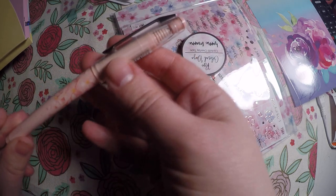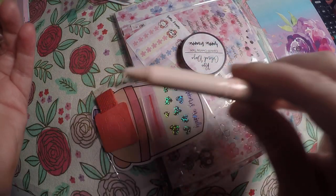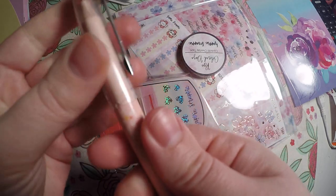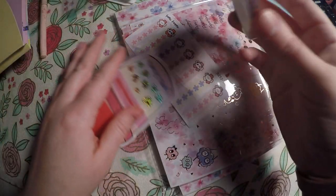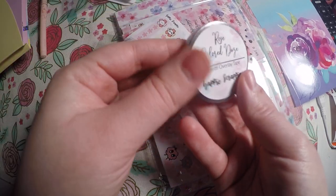We'll dump everything out. So we always get a pen — this is this month's pen here. It's got a very, very fine point on it, which I like.